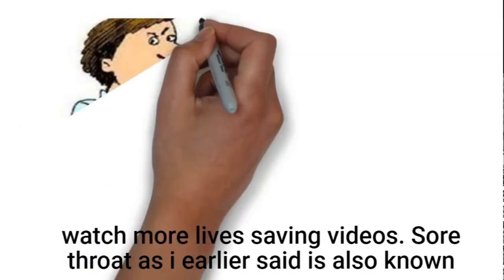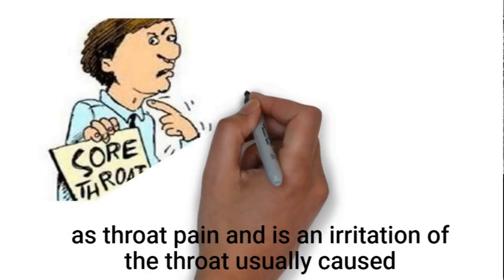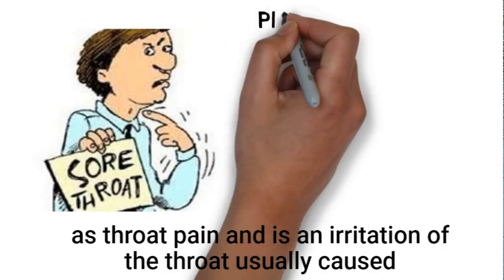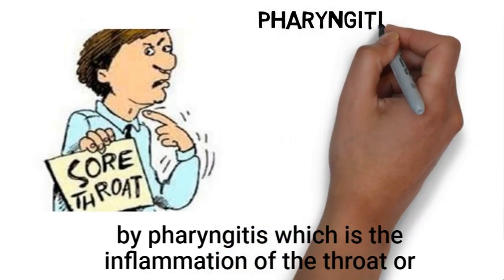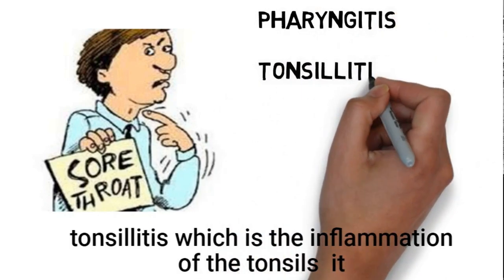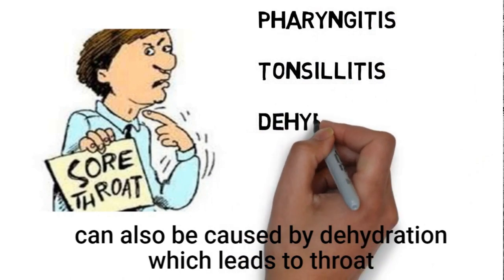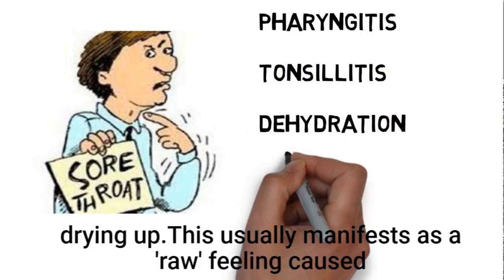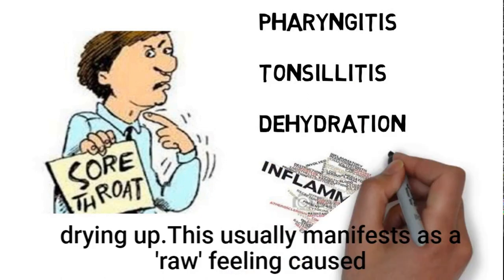Sore throat, as I earlier said, is also known as throat pain. It's an irritation of the throat usually caused by pharyngitis, which is the inflammation of the throat, or tonsillitis, which is the inflammation of the tonsillar cells. It can also be caused by dehydration, which leads to the throat drying up.